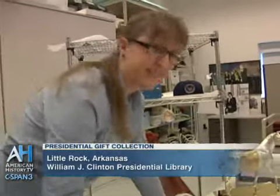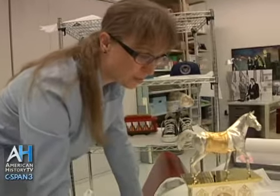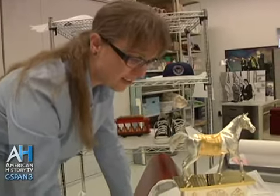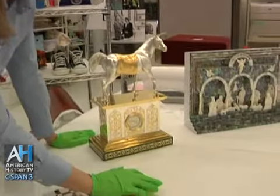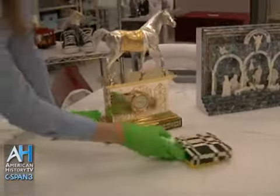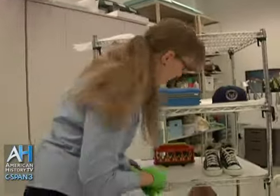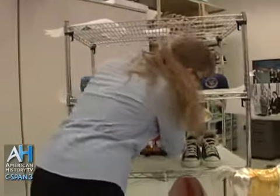What goes through your mind as these gifts come in? Well, we found a lot of these when we were doing the inventory. You usually call someone over and say, 'look what we found today.' We're keeping a file of the really cool things that we find so we can locate them more easily, so when people want to see them, we have a file of great things.